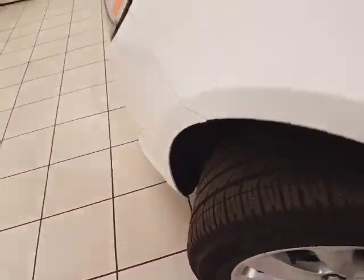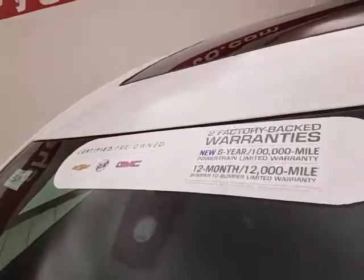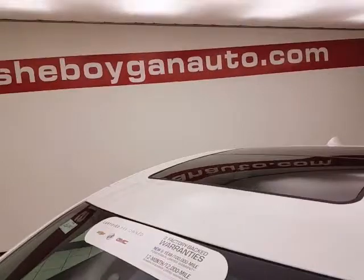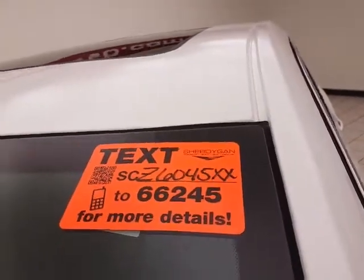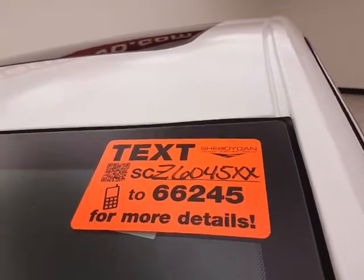There's approximately 75 percent of tire tread remaining. Don't forget about the GM certification protecting your investment. For more information, visit cheboyganAuto.com or text SCZ6045XX to 66245.